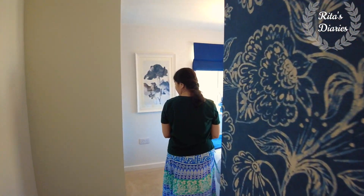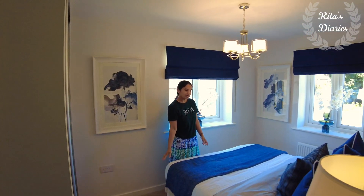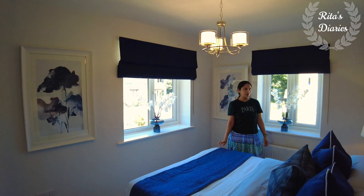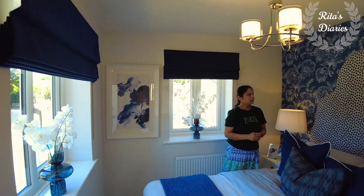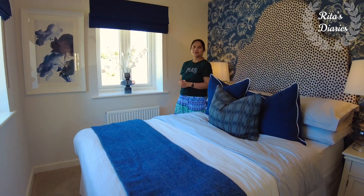Now moving towards the second double bedroom of the house. This has got a good space — a double bed fits in and you have good room space to walk around. I actually like this room because you have two windows on both sides, so there's plenty of light and air movement, and the view from this room is also very good.